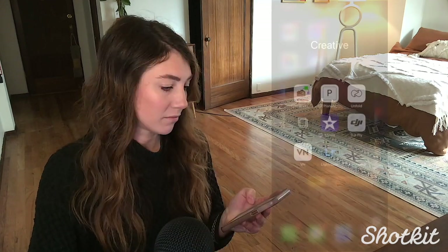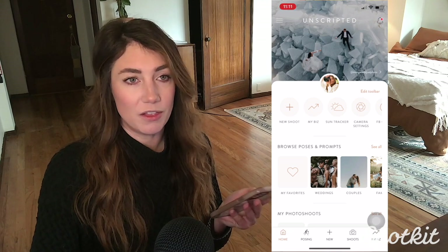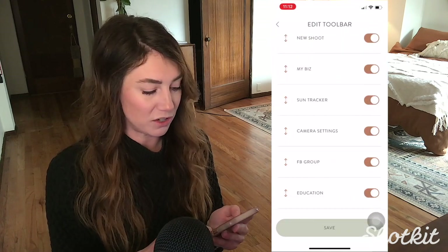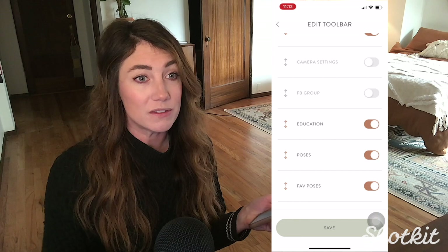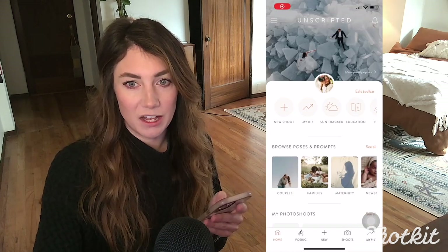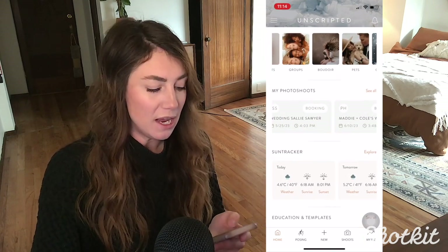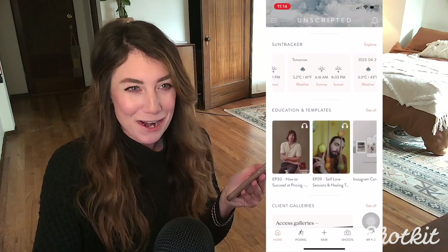What I super love and appreciate is that the folks at Unscripted aim to take away all of that insecurity and awkwardness and feelings of disorganization that us photographers tend to get, especially in the early stages of our career. If you've ever dealt with imposter syndrome, you know exactly what I mean. I just love Unscripted — they're geniuses for coming up with this app. Already, as you can see from the dashboard, there's a lot going on here. We have a bunch of quick links at the top that are fully customizable so we only see the functions we actually want to use. Scrolling on the homepage, we'll see options to browse poses and prompts, a list of upcoming shoots, education resources, and even a sun tracker.